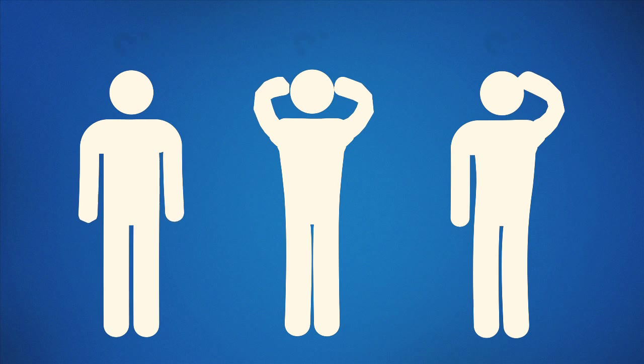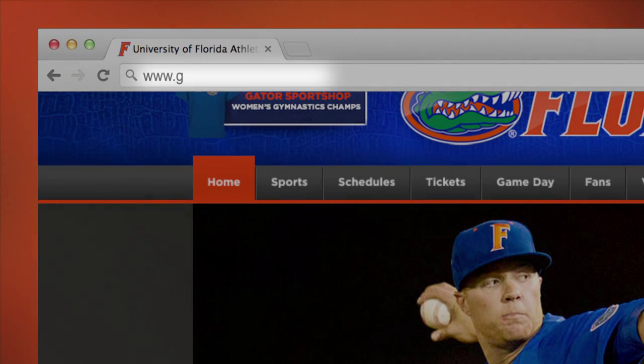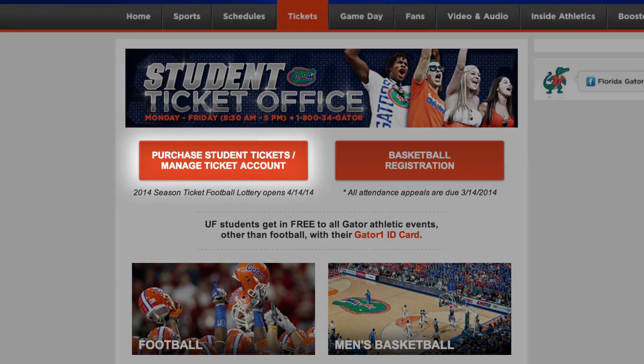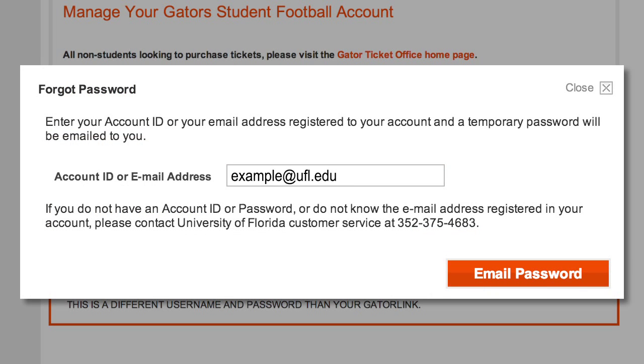A lot of students ask how do I log in or register for the lottery? All you need to do is visit gatorzone.com/students, click on 'Purchase Student Tickets / Manage Ticket Account,' hit 'Forgot Password,' and enter your email address. Students will then be emailed a new password and be able to log in instantly.